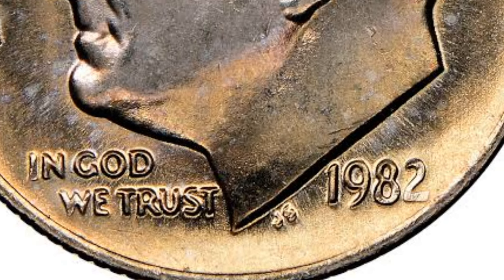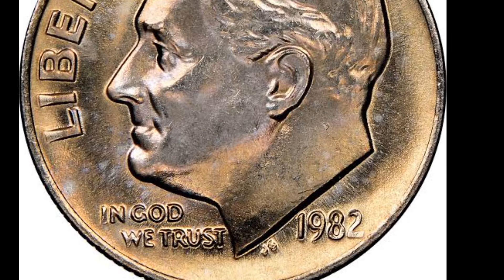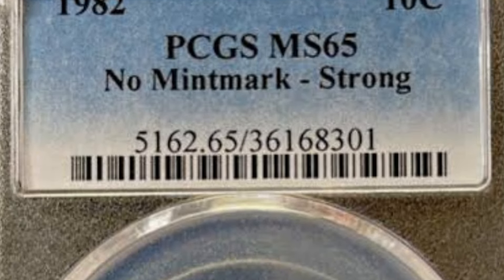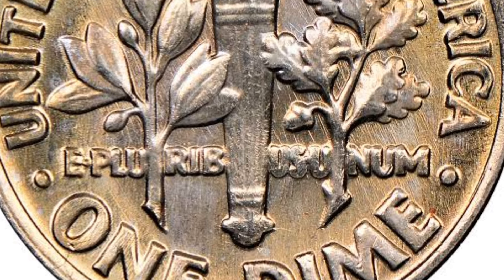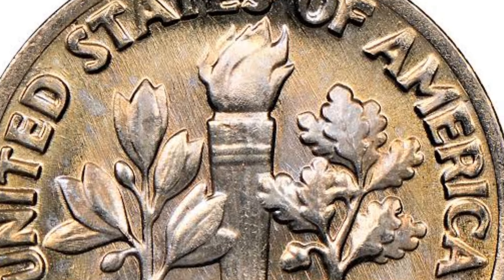1982 no mint mark Roosevelt dime. In the early 1980s, the Philadelphia mint began stamping coins with a P. However, the process left lots of room for human error, and in 1982 some dimes were issued that didn't include the mint mark. These come in strong and weak strikes, referring to the boldness of the stamping. The strong strikes are worth the most, starting at about $75,000.